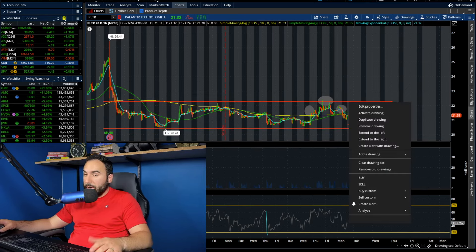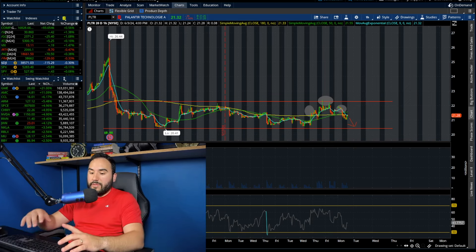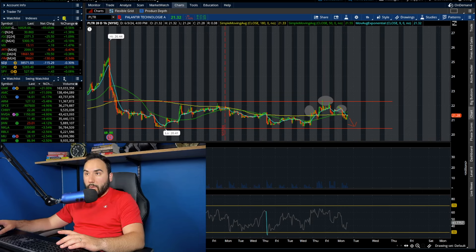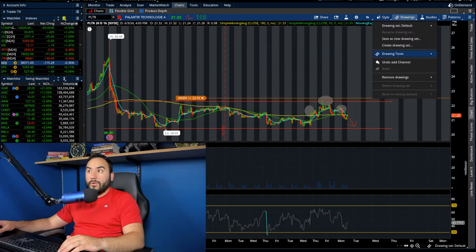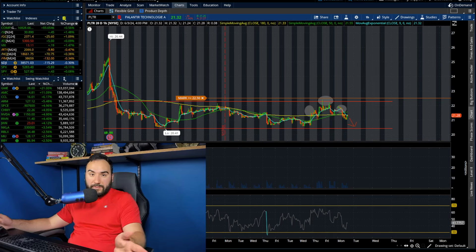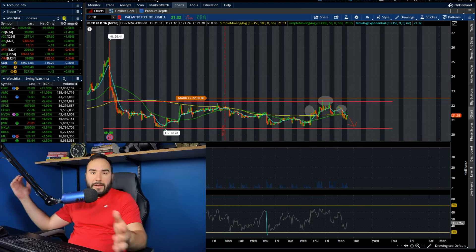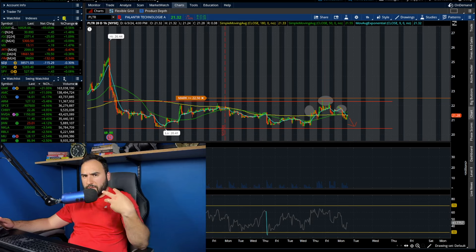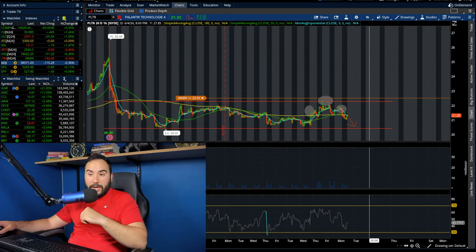Ultimately, Palantir needs to break the mid-$22s, $23, and from there we could really start moving. I've set my alert at $22.50, and for me I'm in no rush — this is a long-term investment so I'm just covering it every couple of days, looking at this as a buy zone while it's consolidating. That's just my personal view. Do your own research — I'm not a financial advisor — but that's a quick breakdown on PLTR.